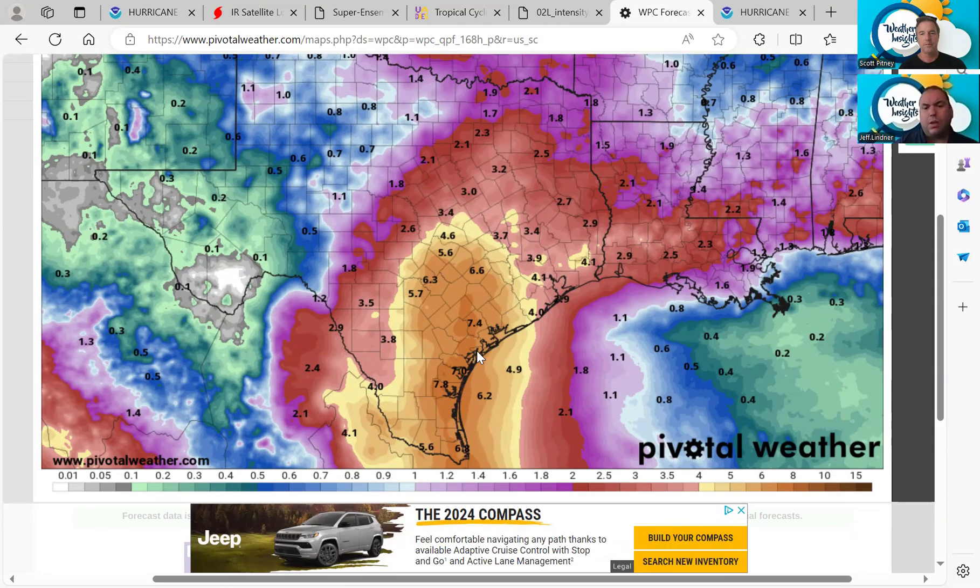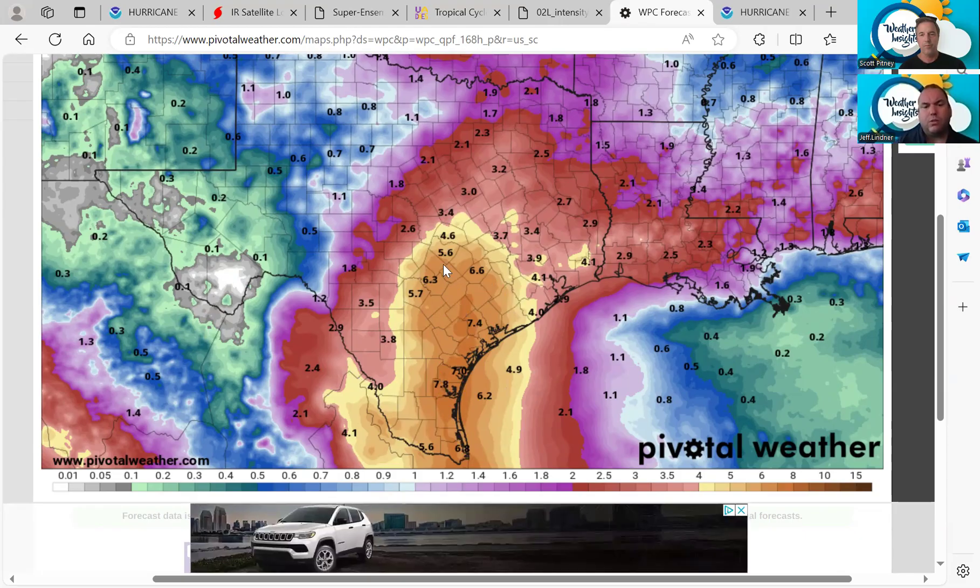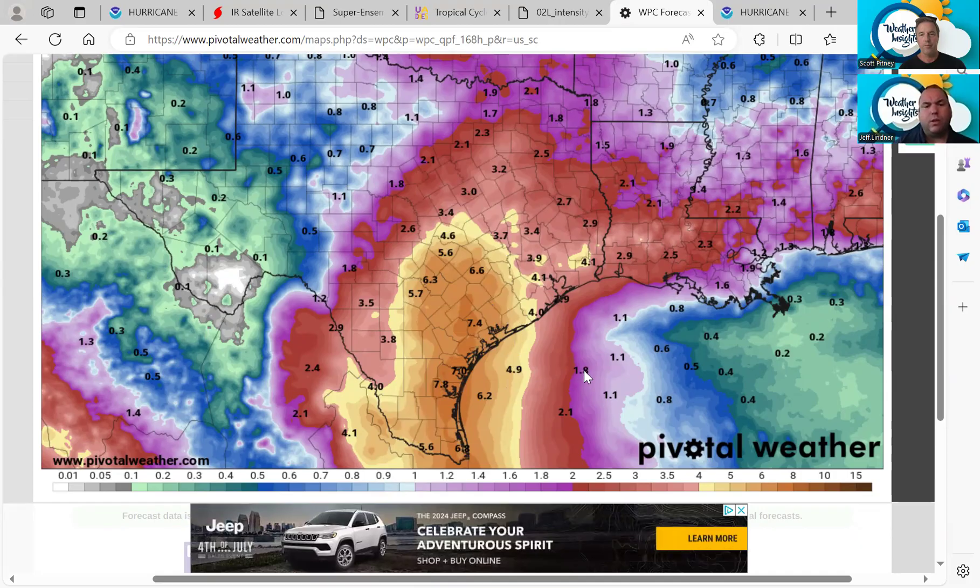I don't want to discount the coastal impacts because they could be fairly significant, especially if Burrell has strengthened as it comes into the coast. But this rainfall spreading inland — initially flash flooding potentially, and then involving the rivers — unlike just moving into Mexico and impacting some area, this is potentially moving up the rivers. You're going to have to drain all this inland water as it gets further and further inland. This is going to be redefined over the next couple of days as we get a better handle on things.